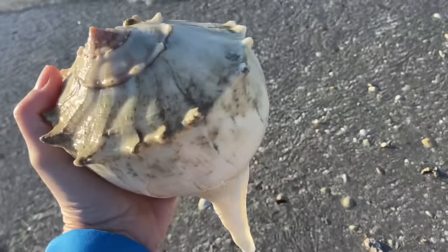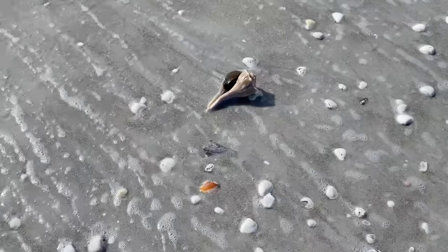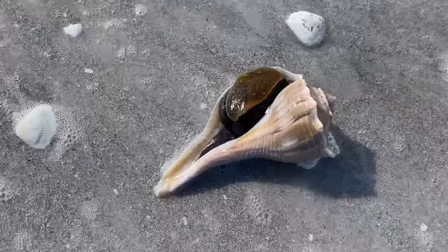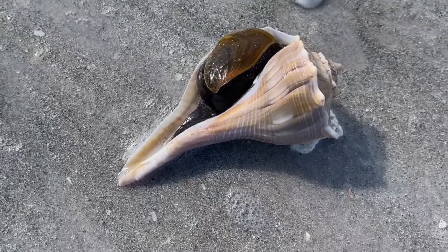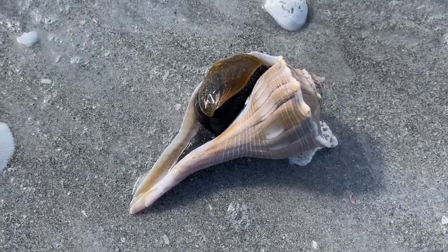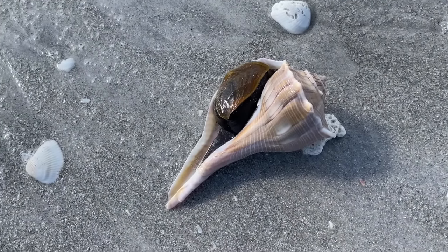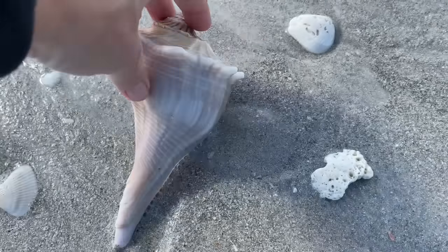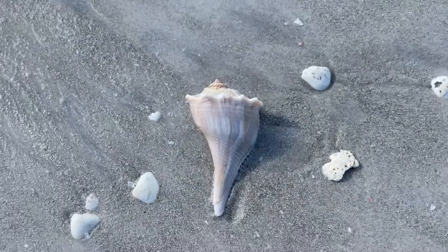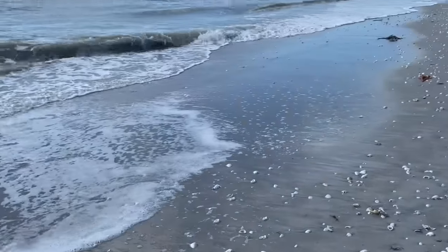Now let's take a look at some shells that are not keepers. This here is a live lightning whelk hanging out at low tide. This creature is alive and well and will sit here on the beach until the tide comes back in. As much as you may be tempted to take this animal, you will kill it and the chance for it to create new baby snails. So always leave the live critters at the beach.